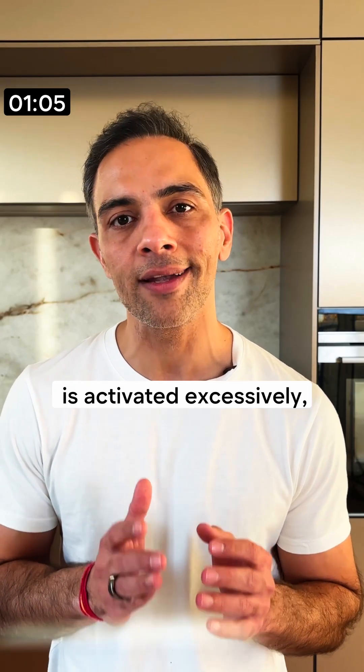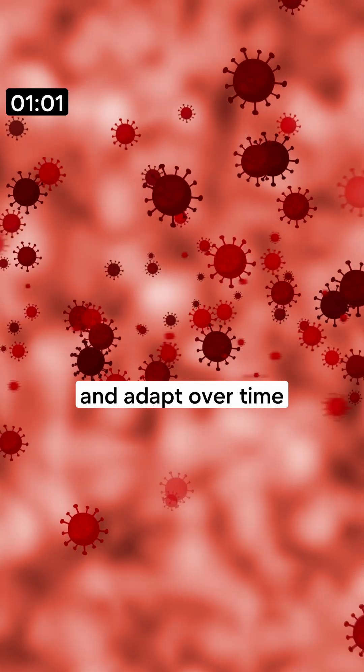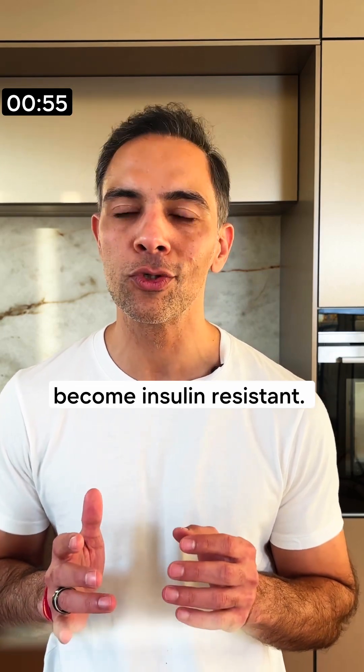When this process is activated excessively, our cells become flooded with insulin and adapt over time to reduce insulin's effect. Eventually, those cells become insulin resistant.